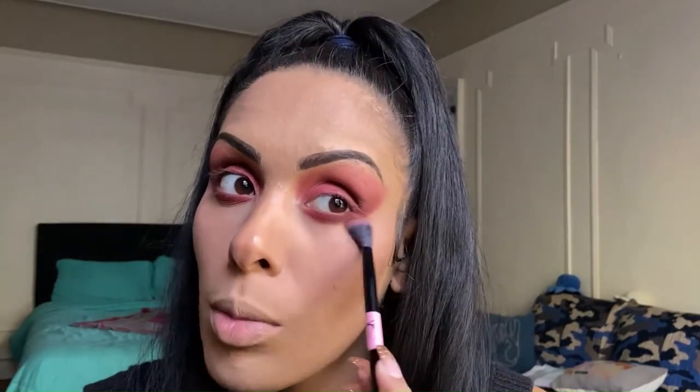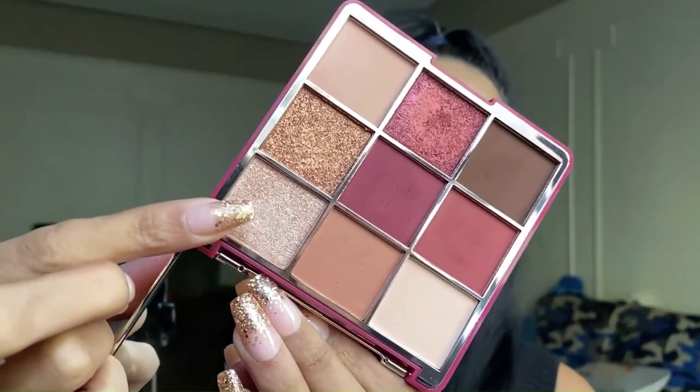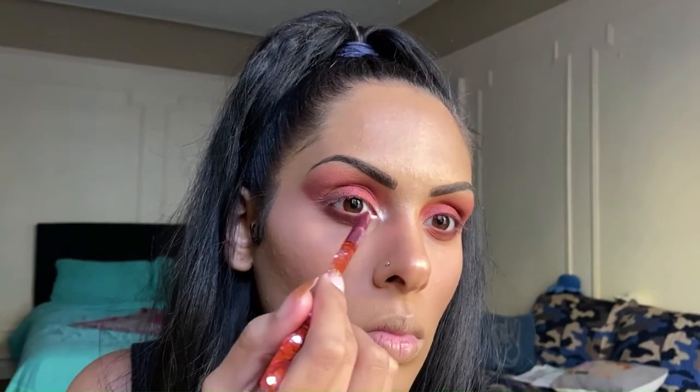Going back into the brush we used for the outer V — just dusted it off — and blending right underneath where we put those shades to smoke everything out and make it look nice and smooth and put together. For the final touch, going in with the shade Moonlit for the inner corner highlight. Then on a new brush, taking that same shade Moonlit to give a little pop of highlight on the brow bone.